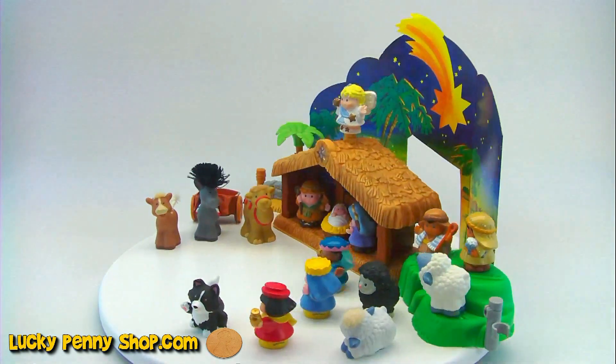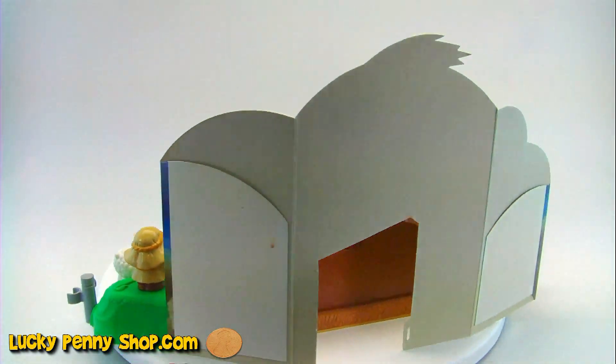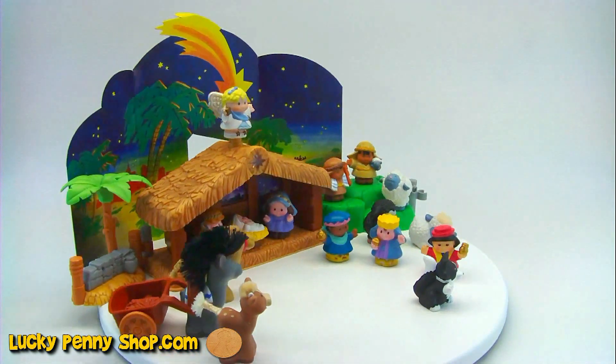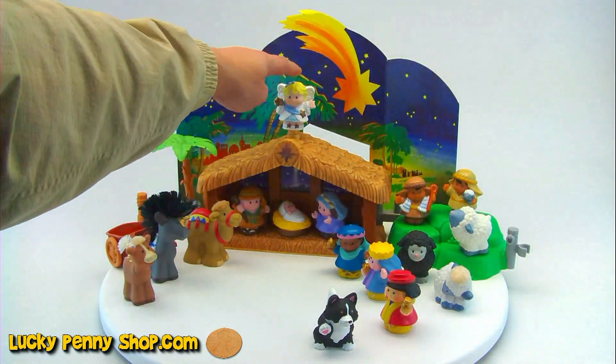Let's spin it around here. You've got the cardboard standee background here. What an adorable set. Very cool. Watch what happens when you press on the angel.